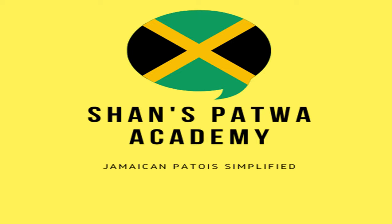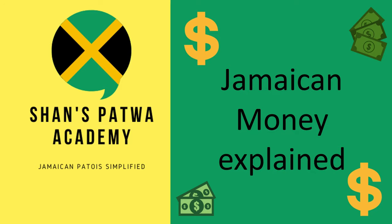Hello everyone and welcome to Shan's Patwa Academy, Jamaican Patwa Simplified. My name is Shan and I'm from Jamaica. In today's lesson we will talk about the Jamaican Dollars.